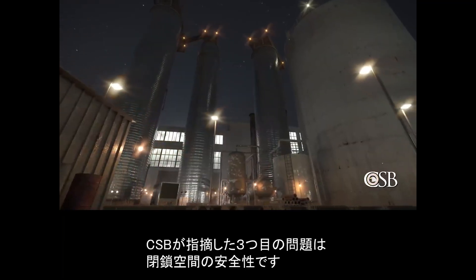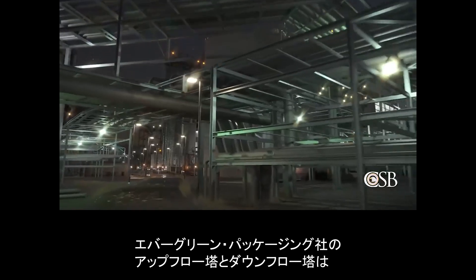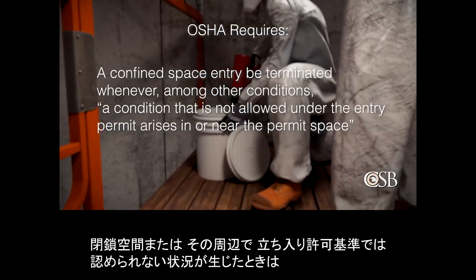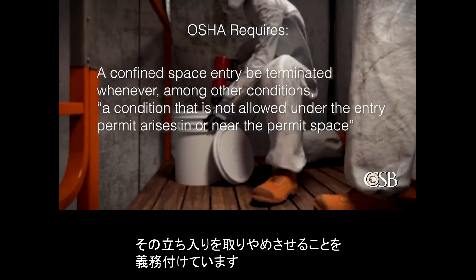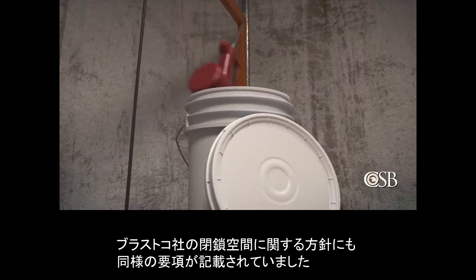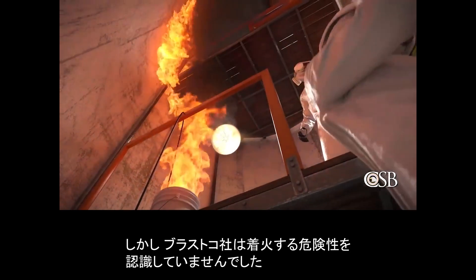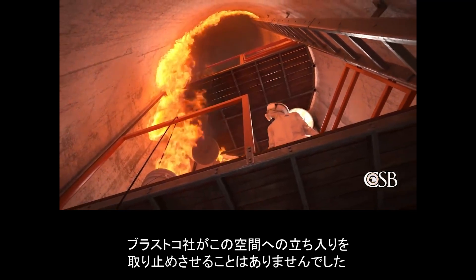A third safety issue identified by the CSB was confined space safety. The upflow and downflow towers at Evergreen Packaging were permit-required confined spaces. OSHA requires that a confined space entry be terminated whenever, among other conditions, a condition that is not allowed under the entry permit arises in or near the permit space. BLASTCO's confined space policy contained a similar requirement. The heat gun — an ignition source — constituted a condition that was not allowed under the entry permit. But BLASTCO did not recognize the ignition hazard. Therefore, BLASTCO did not terminate its confined space entry when the heat gun was introduced into the space.